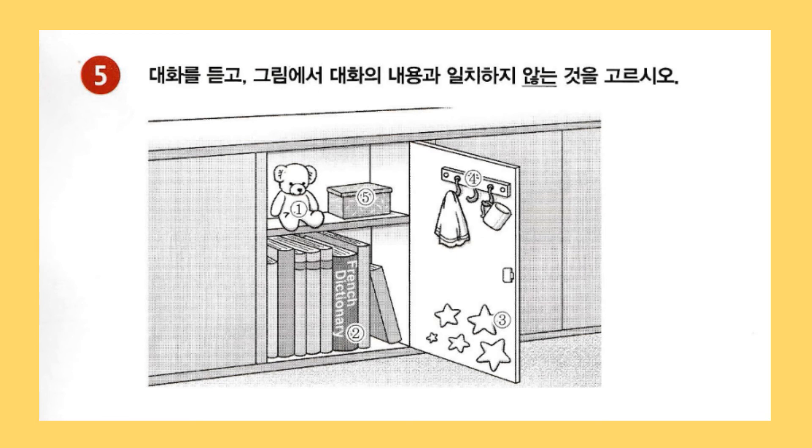Aren't they cool? Really cool. Did you attach those hooks on the middle of the inside of the door? Yeah. So I can hang a towel or a little cup on them. That's a good idea. What's in the box next to the teddy bear? Just some small school supplies. I see. I think I'll organize mine now too.